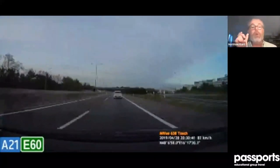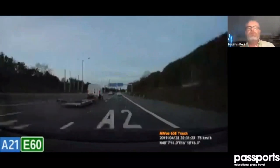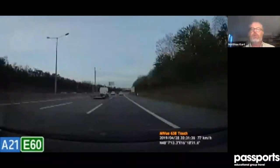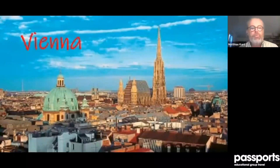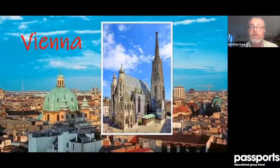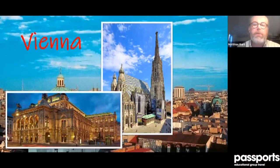Back on the highway toward Vienna, we already see signs for Budapest — just two more hours after Vienna on this same highway. Vienna, the capital of Austria, has two million inhabitants, meaning every fifth citizen of Austria lives in or around Vienna. The famous landmarks: St. Stephen's Cathedral, the world-famous opera house on the Ring Road, and the Schönbrunn Palace of the famous Empress Maria Theresia.